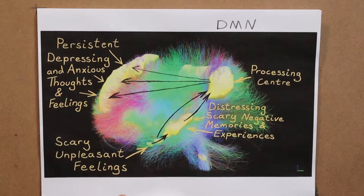Hi. By the end of this video I hope to show you how you can combat anxiety quite significantly by growing and developing a network in the brain called the task positive network. Let's take a look.